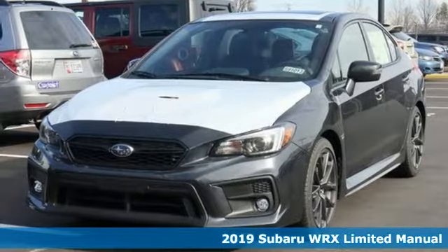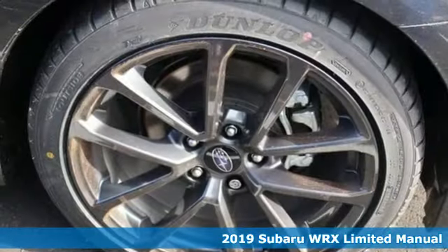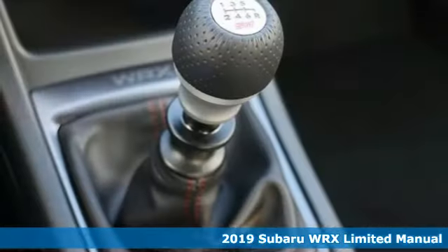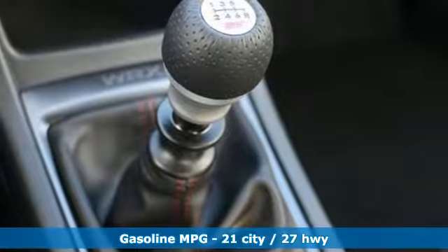Here's a new 2019 Subaru WRX. Get sports car handling, a roomy interior and safety galore in a car that's as exciting as it is practically impressive.